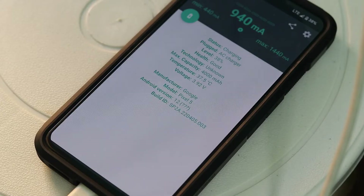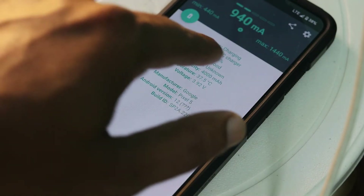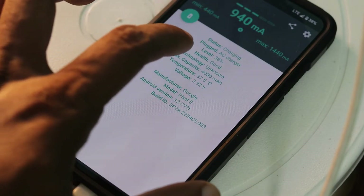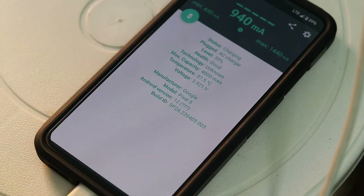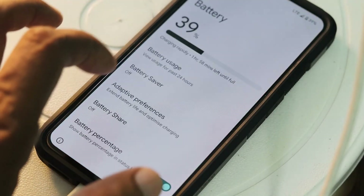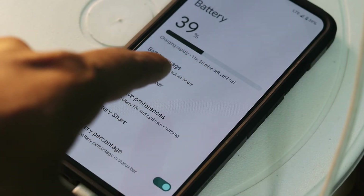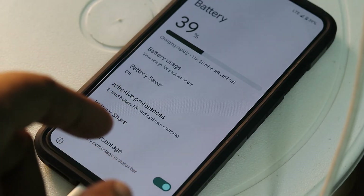When the Pixel 5's temperature is around 34 degrees Celsius, the current accepted through the wire is around 1900 milliamperes, which greatly affects how the Pixel 5 charges itself. At this point, it shows around 1 hour 58 minutes remaining. If the temperature is lower, let's see how the charging time differs.